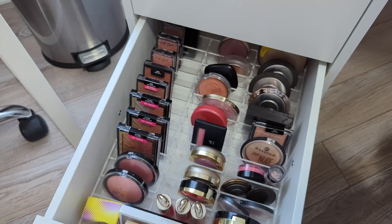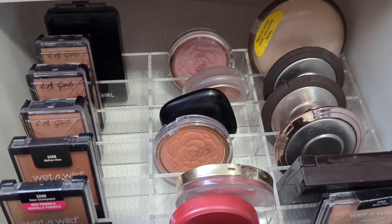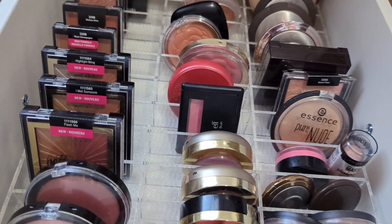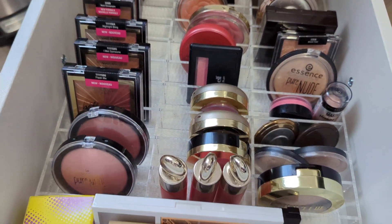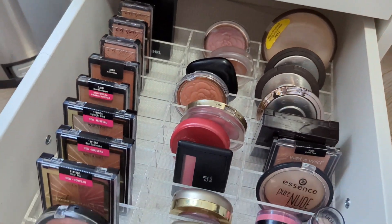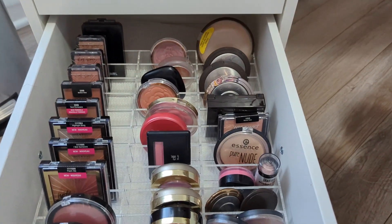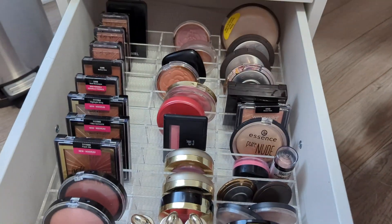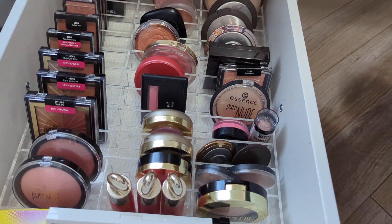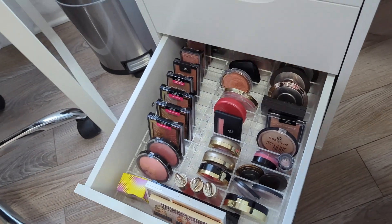In this drawer we have all of my blushes and highlighters. The organizer is the same as the one above with the bronzers and powder products. I just love this drawer — so pretty! I still have quite a few blushes and highlights, but I did declutter a lot of these products as well. Not as many blushes as highlights, but I still got rid of a lot.